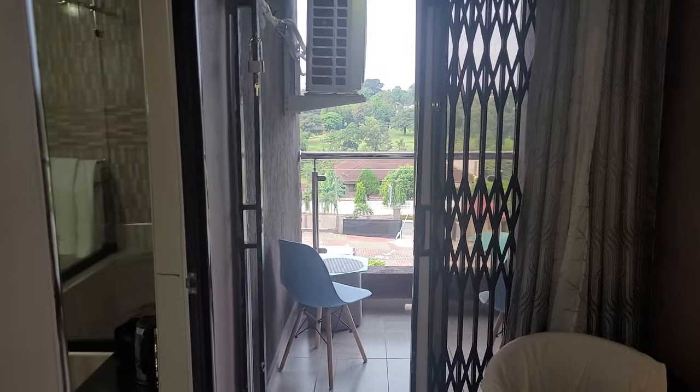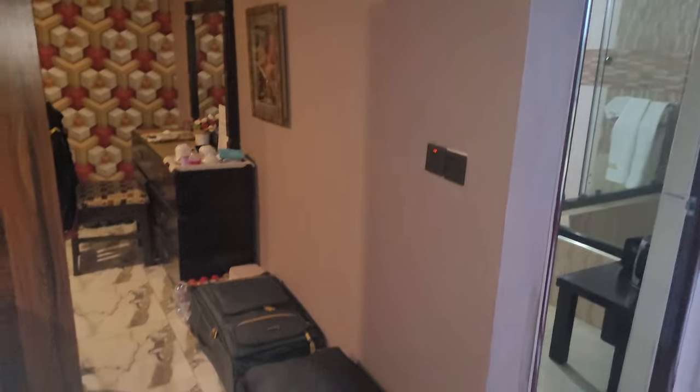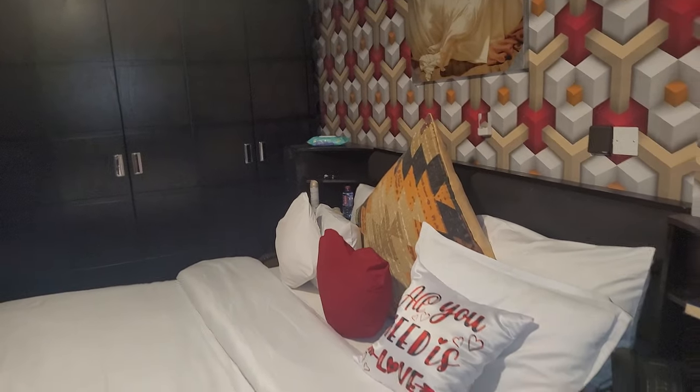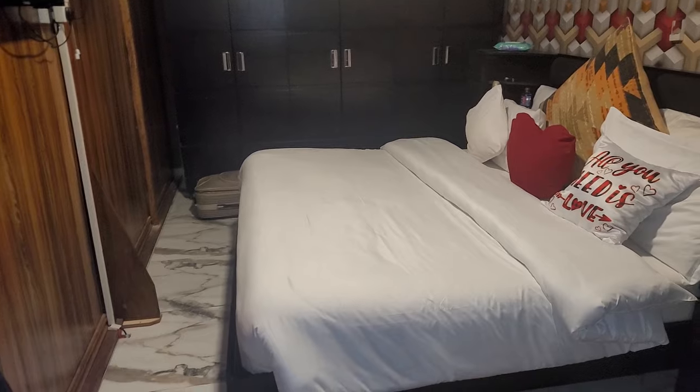A nice balcony view. There you go — a nice luxurious room with lots of closet space and lots of space to put your bags.